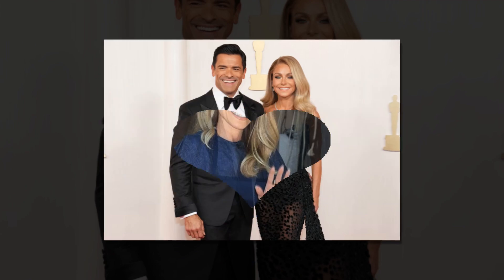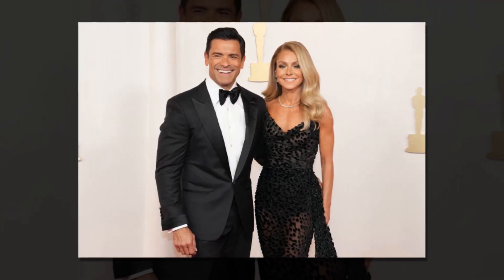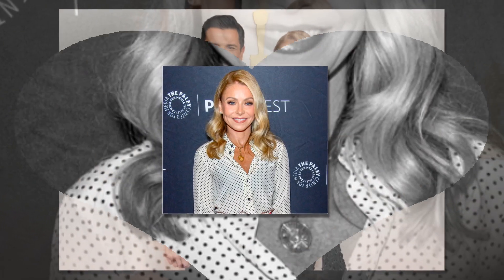Kelly Ripa has captured our hearts with her captivating smile, stunning golden hair, contagious laugh, and endearing bond with her spouse. Co-hosting with Kelly and Mark, and all in between.